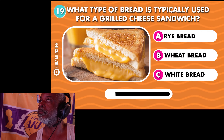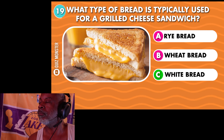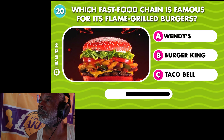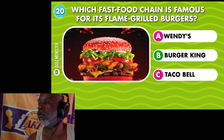What type of bread is typically used for a grilled cheese sandwich? White bread. Which fast food chain is famous for its flame-grilled burgers? Burger King.